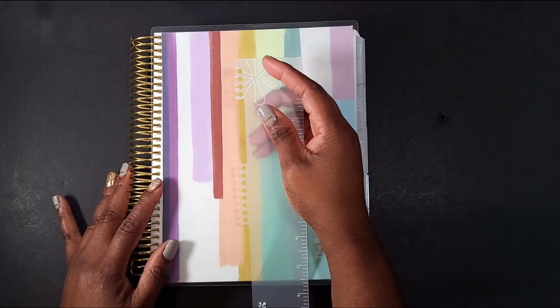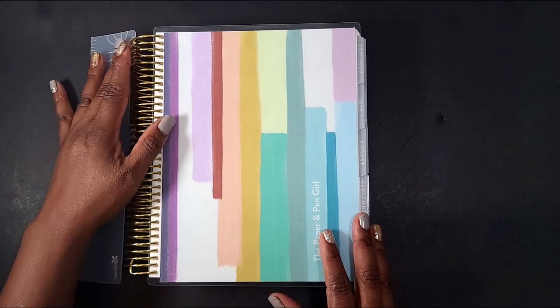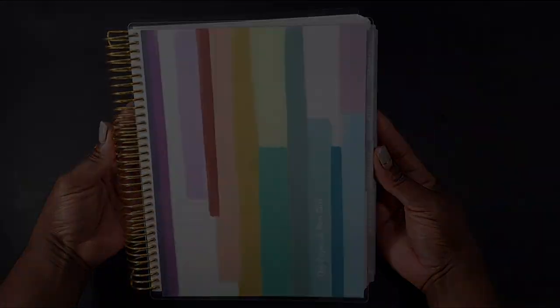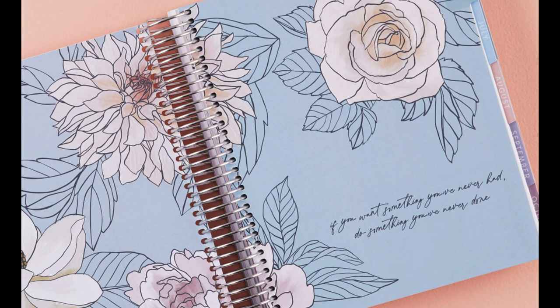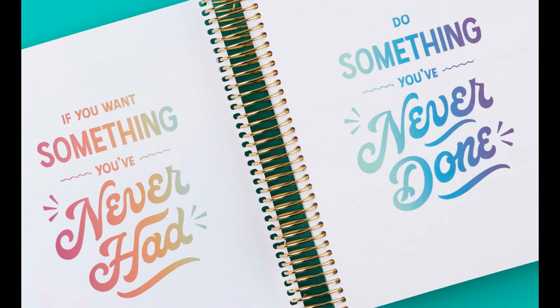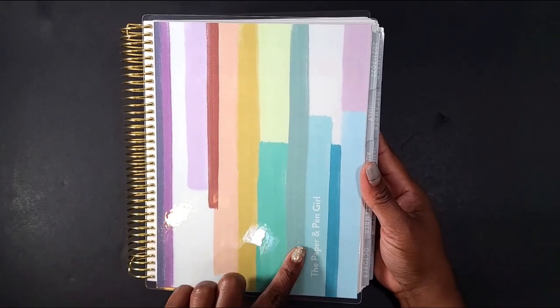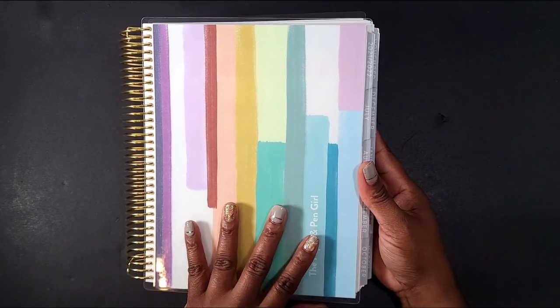Before we dive into the planner I was sent, I wanted to share the themes available this year. There are going to be four themes — really three themes with one variation. We have the mid-century circle, a brand new design called Flora, and Just My Type, which comes in a colorful layout and also in a neutral style, which is the one I have. This beautiful cover is called painted stripes.